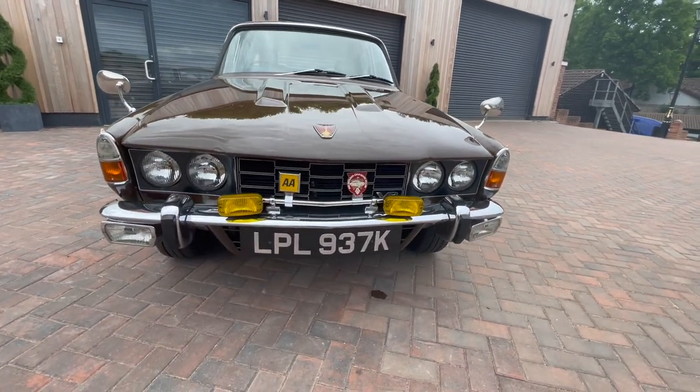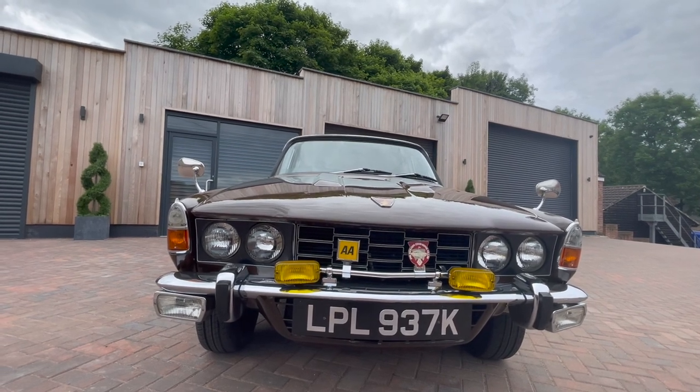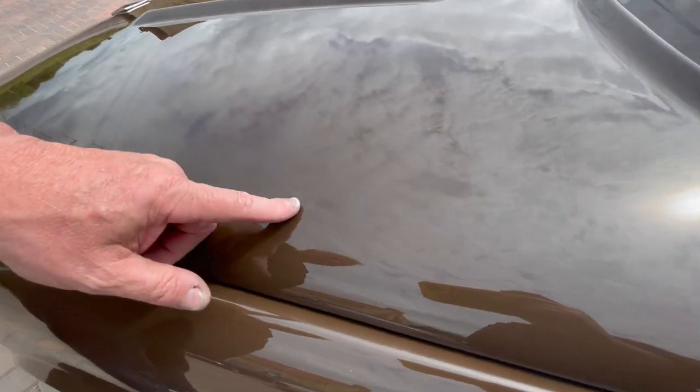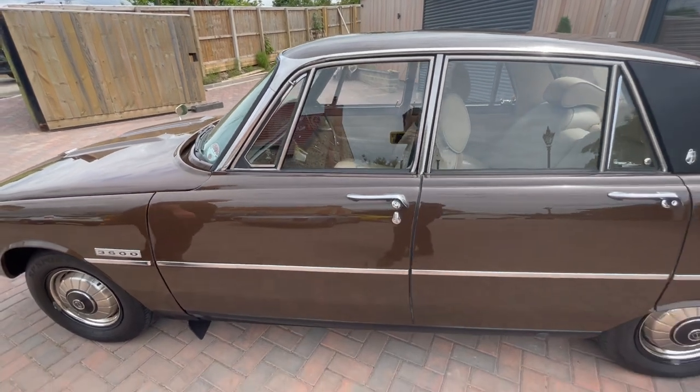Around the front again — the expensive bit, the chrome, is lovely. If I can pick a fault, it's got a couple of little blisters here on the bonnet and here, but I'm going to leave them. If somebody wants to get them done, that's up to them — they can get it done.